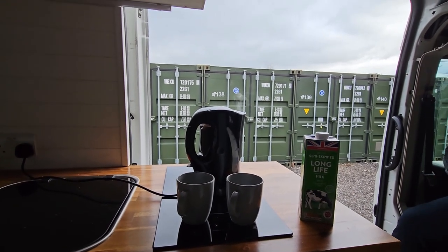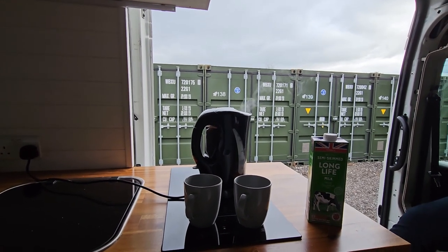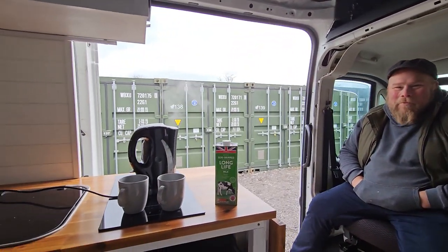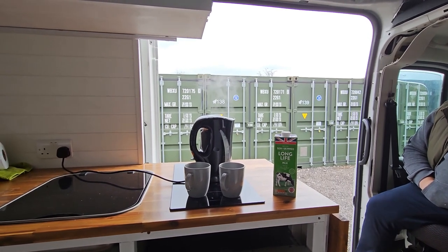Back at the storage lockup, Sunday the 26th of March. The kettle's on and we're just about to have a brew because a mate of mine, Jonah, has turned up to have a look at the van and say hello, so we're going to have a brew and we'll come back to you shortly.